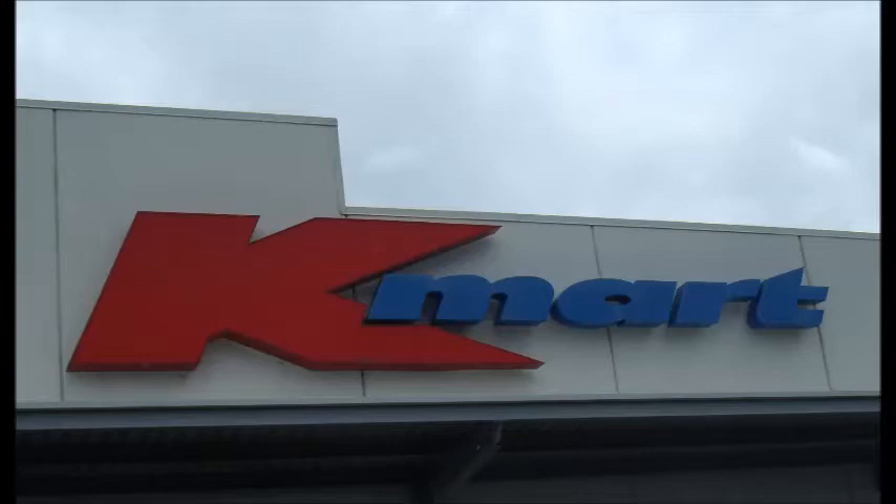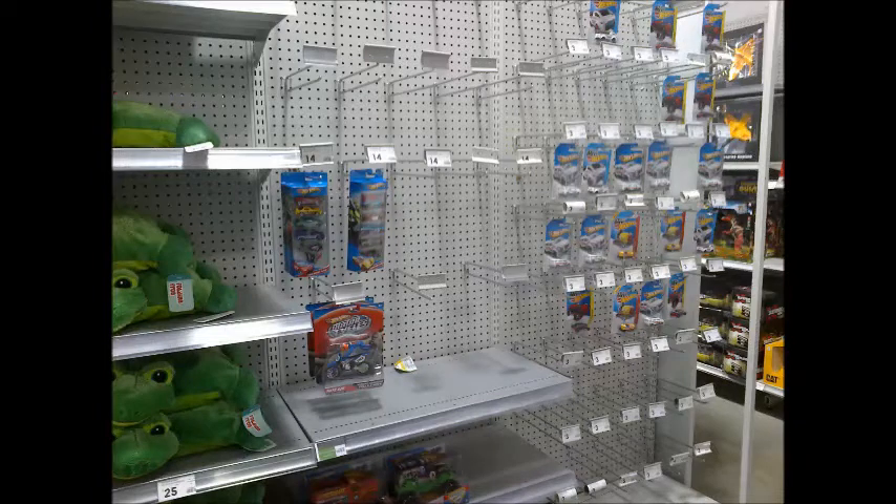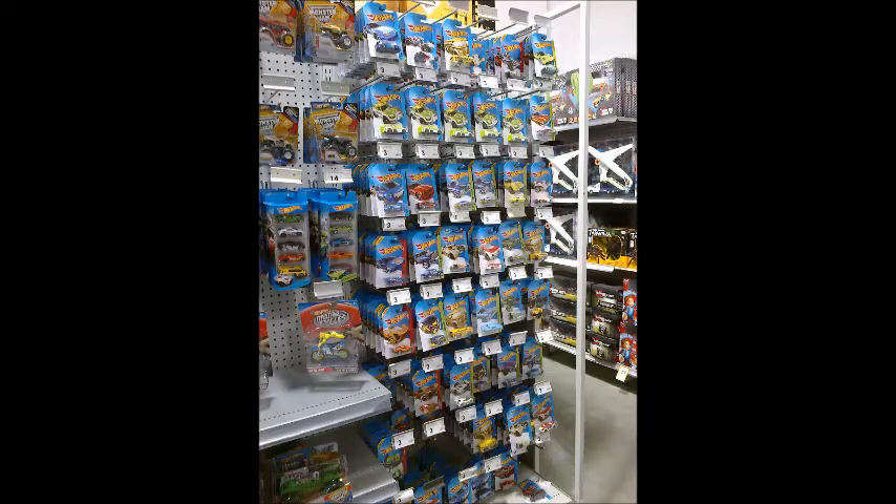When we last reported on Hot Wheels at Kmart, they were running on empty, with remnants of B cases received back in late October 2013 — over five months ago. So this week we were pleased to find that one branch of Kmart — and I mean just one branch — had filled up their Hot Wheels pegs.